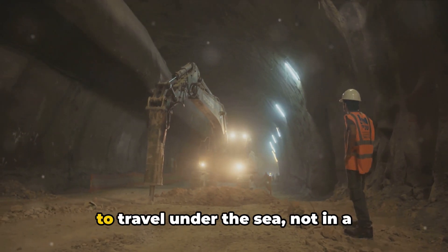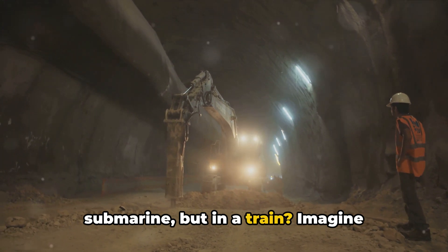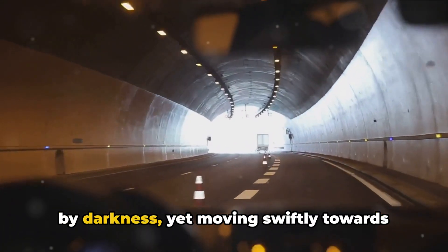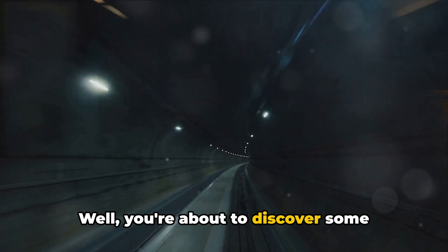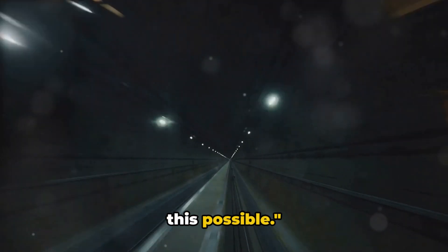Have you ever wondered how it would feel to travel under the sea, not in a submarine, but in a train? Imagine journeying beneath the waves, surrounded by darkness, yet moving swiftly towards your destination. Well, you're about to discover some fascinating facts about the Channel Tunnel, an engineering marvel that made this possible.